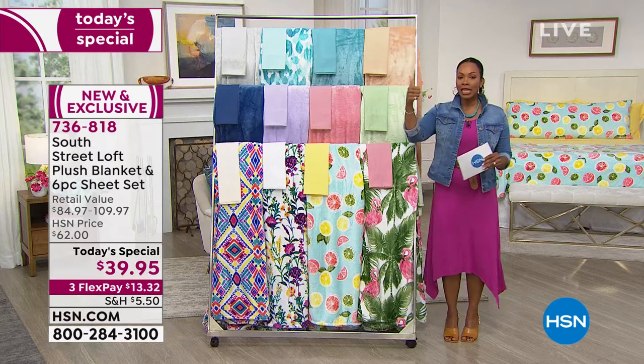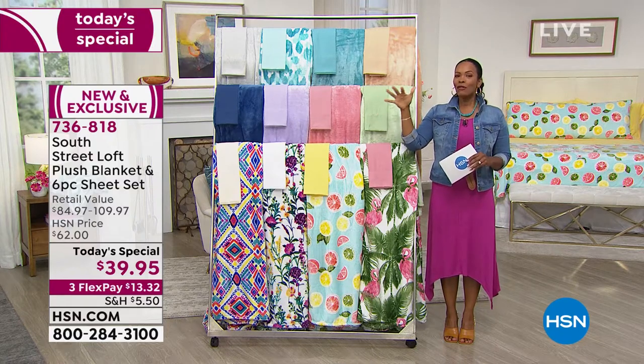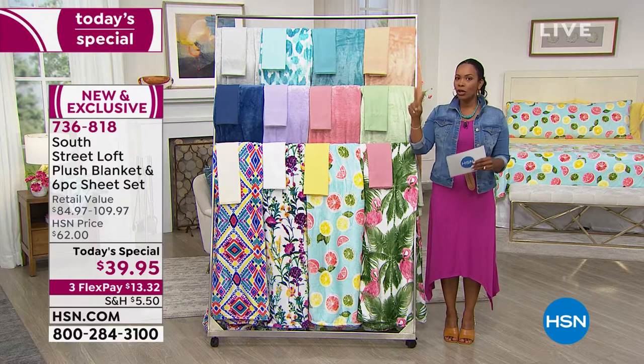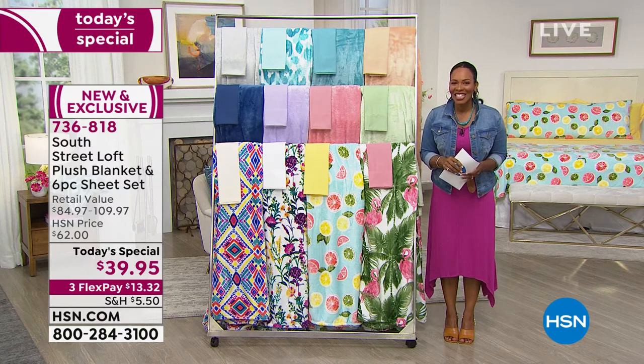Remember, you're getting the blanket, the fitted sheet, the flat sheet, and four pillowcases if you're getting any size other than twin or twin extra long. If you get twin or twin extra long, you're getting two pillowcases. Use FlexPay — get it all home for $13.32.